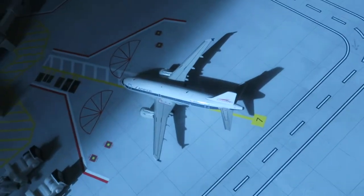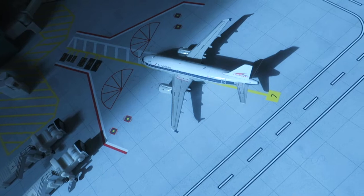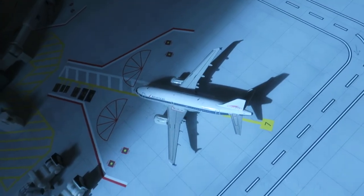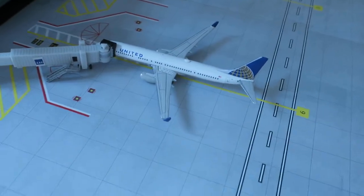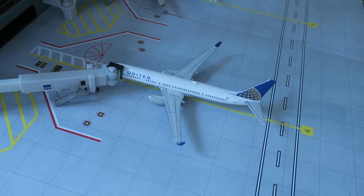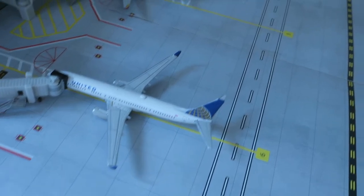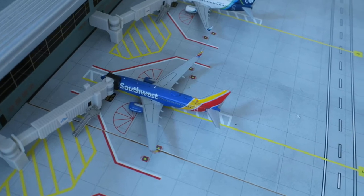Right here we have a United Express CRJ-200 headed around from New Orleans, will depart to El Paso. Right here at the gate just pulling in we have an American Airlines Allegheny A319 delivery headed around from Denver, will depart to Nashville, Tennessee. Right here a United Boeing 737-900 headed around from Anchorage, will depart to Honolulu.